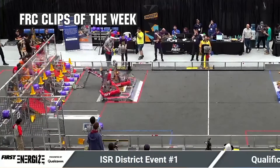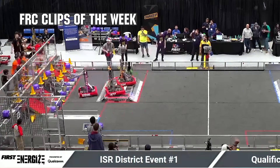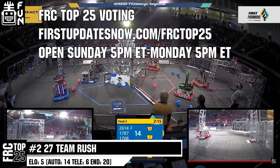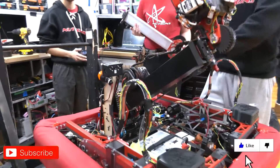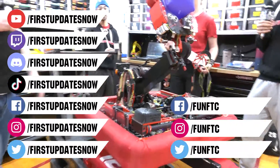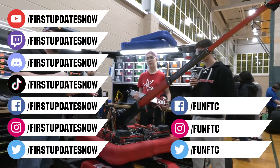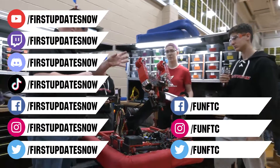FRC competition season is here. Submit your favorite moments to FRC Clips of the Week by each Sunday at discord.gg/firstupdatesnow. The FRC Top 25 Poll is open Sunday 5 PM Eastern to Monday 5 PM Eastern — vote for your top 25 teams of the week at firstupdatesnow.com/FRCTOP25. Don't forget to like, subscribe, and ring the bell to stay up to date. Watch our live shows at twitch.tv/firstupdatesnow, join our Discord at discord.gg/firstupdatesnow, and check out FUN FTC and firstupdatesnow on Facebook, Instagram, TikTok, and Twitter.